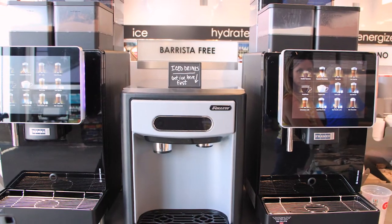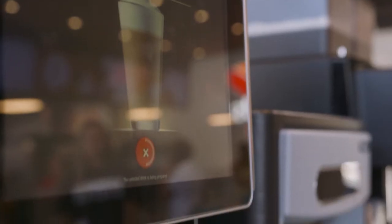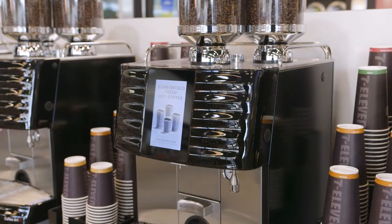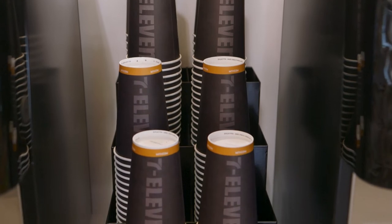We also have an espresso bar — ice macchiatos, cappuccino, espressos, you name it — delivered in a really attractive setting. Bean-to-cup coffee is a phenomenal product for our customer and also for the employee. Fill up the beans, get your cups out — it saves five hours a day in labor.